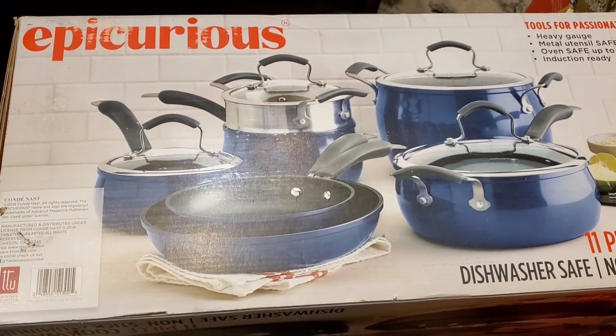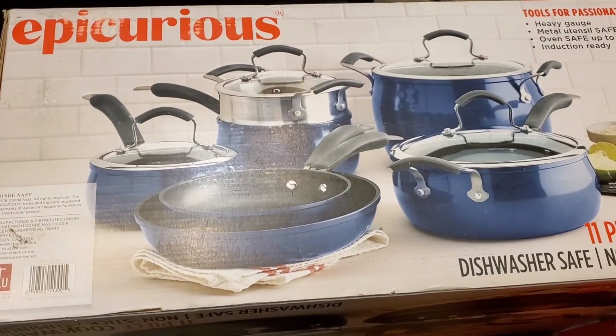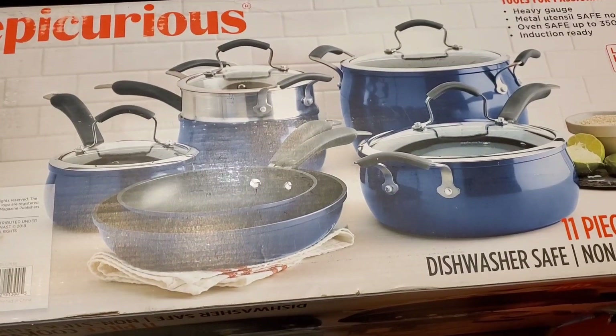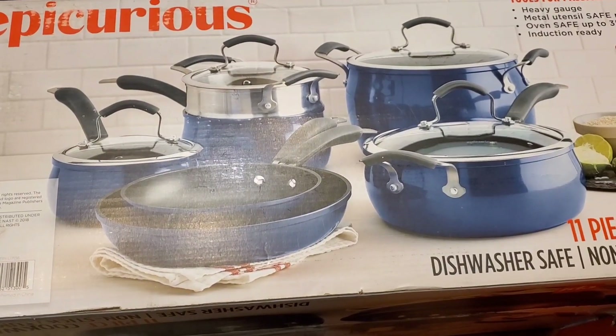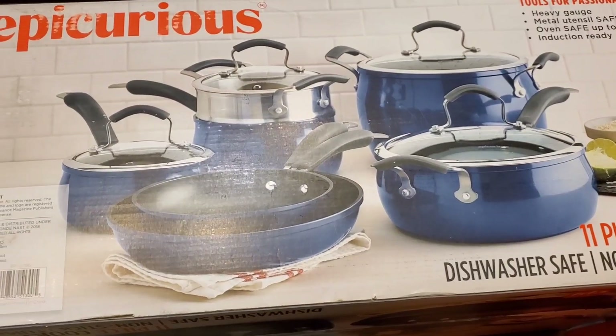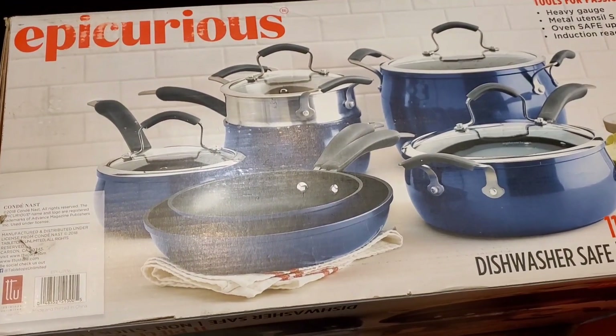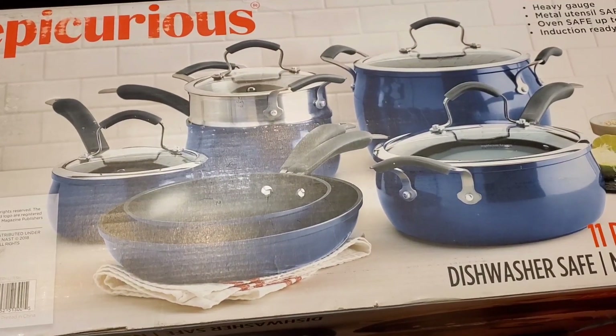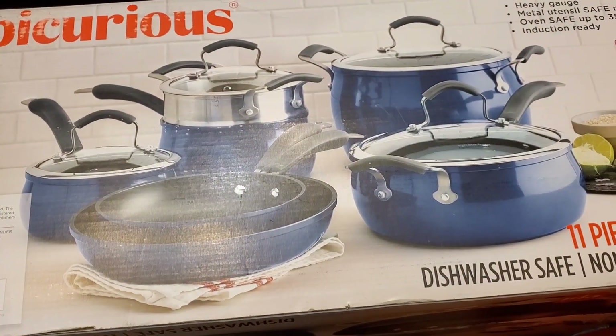Welcome, and thank you for clicking or joining me today. Christmas is behind us — it was yesterday, it's gone. One of the Christmas gifts I got from my daughter this year was the Epicurious pots. Have you heard of these? Do you have a set? How do you like them?